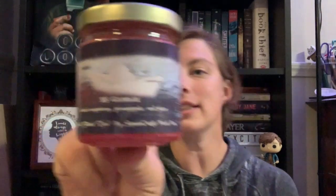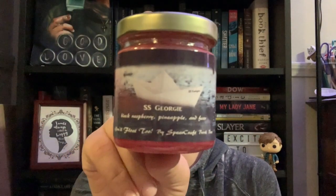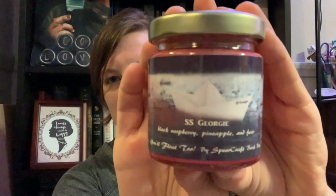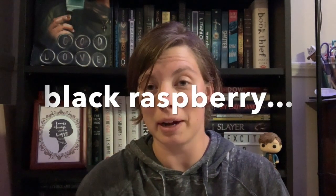The next thing that was actually wrapped up inside of that is a candle. This is the SS Georgie candle and it's from It. The scent is black raspberry, pineapple, and fear. Here's a nice close-up for you guys. It's a nice red inside and that is a very strong blackberry smell. That'll be a good one to have.